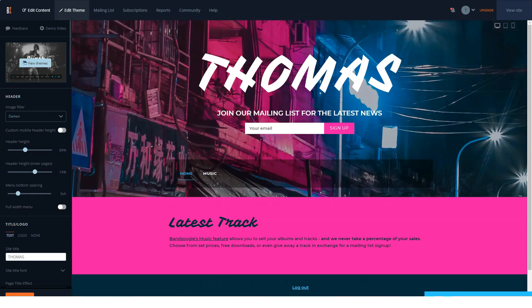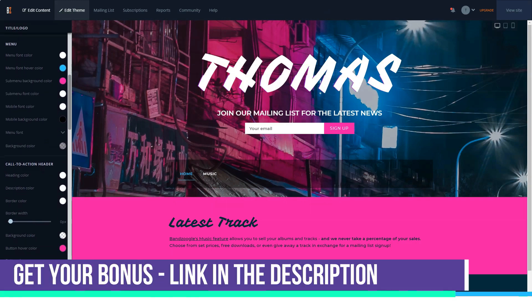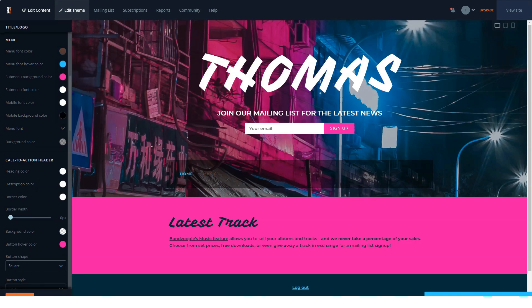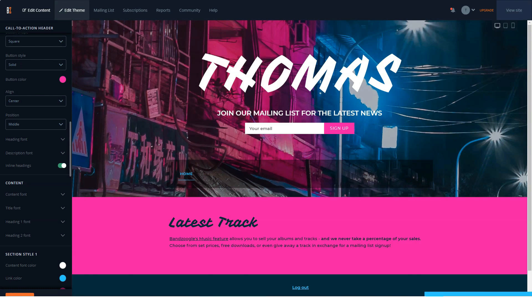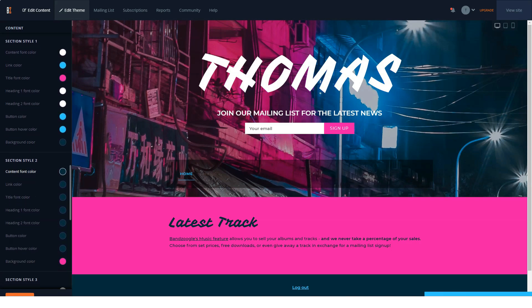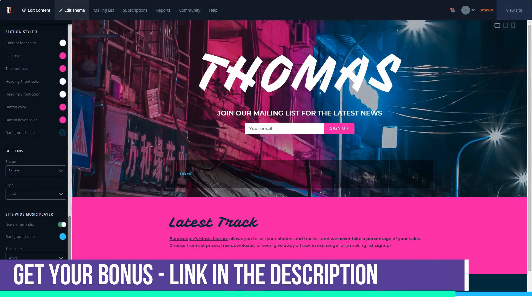This fact may not be directly related to Bandzoogle's capabilities, but it's worth mentioning: as soon as you visit the main page of this website builder, you'll notice photos of the creators and managers of the company — and they all have something in common: they are all musicians. It's one thing to have a website builder from a large corporation targeting a wide audience, but a completely different story when the platform was developed by people who know their niche very well, ensuring all functions and design choices were created by people who understand what you need.